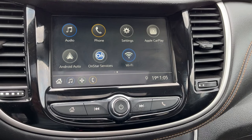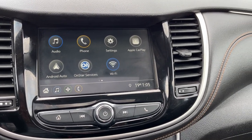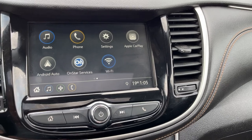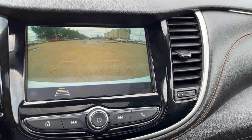Moving to the middle we can see our infotainment system. We have AM, FM, SiriusXM and Bluetooth media, a phone connection, Apple CarPlay and Android Auto, and an available Wi-Fi hotspot. If we put the vehicle into reverse we can see our backup camera with adaptive guidelines as well as rear cross traffic alerts.